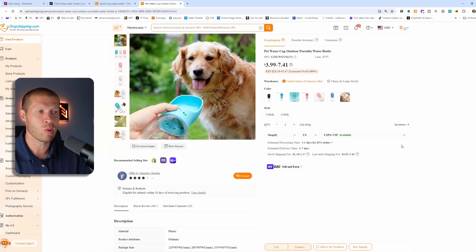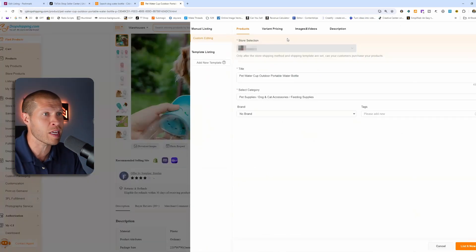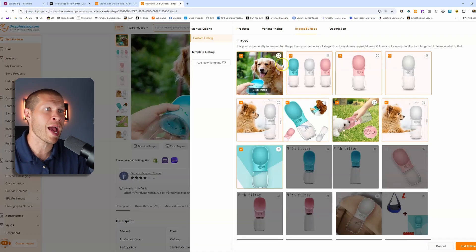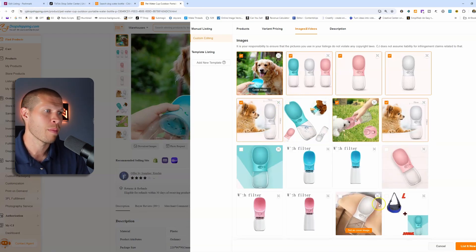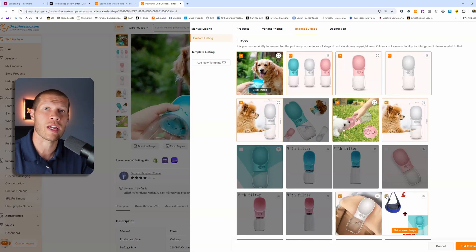This is a fantastic product we can list from CJ directly onto our TikTok Shop. When we get orders, we can automatically fulfill them with customer information directly from CJ, all synced up. We no longer have to manually input the customer's address, order information, or tracking number in the backend. To list this on your shop — assuming you've already connected it — just click 'List' and it takes you to the listing window. You'll want to put your own title on it, select the appropriate category, adjust variation pricing, and choose which images to include.